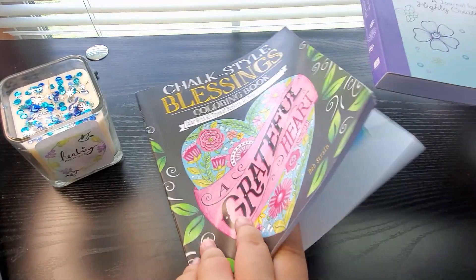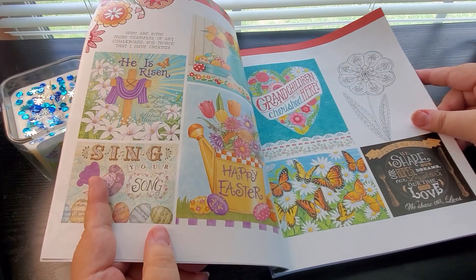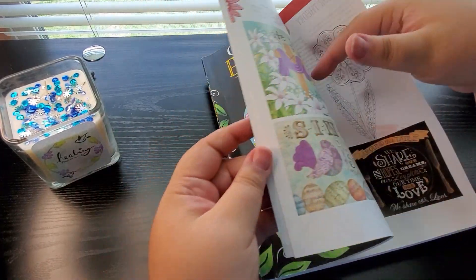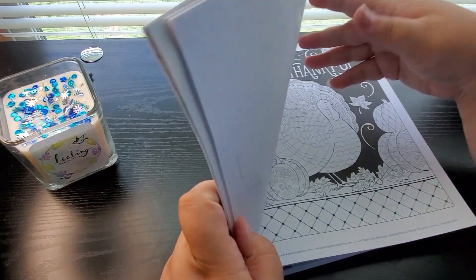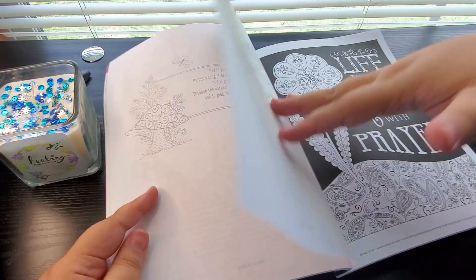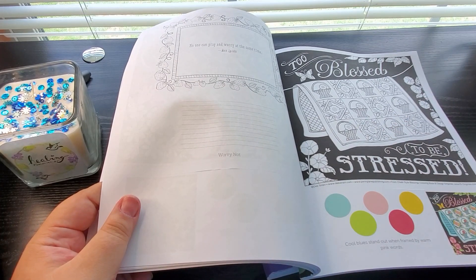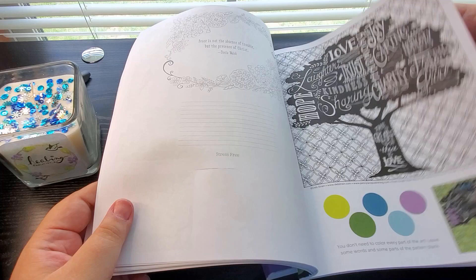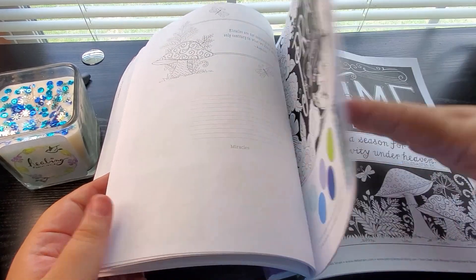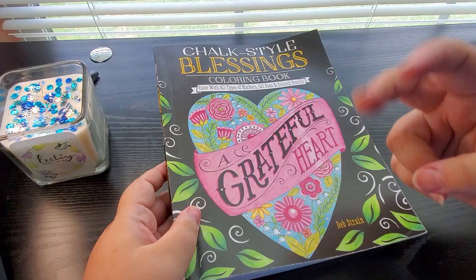And then she also sent me this, which is more like a coloring book — a chalk-style blessing coloring book. What I loved about this is look at all these images I can cut out and use in my Bible journaling. There's a whole bunch of them in the beginning of this book. Throughout it is beautiful scripture that I could color and cut out and use in my journaling. They give you a journaling prompt, all these coloring pages about God and his scripture, and it even gives you prompts on what colors to use to bring the coloring page to life.